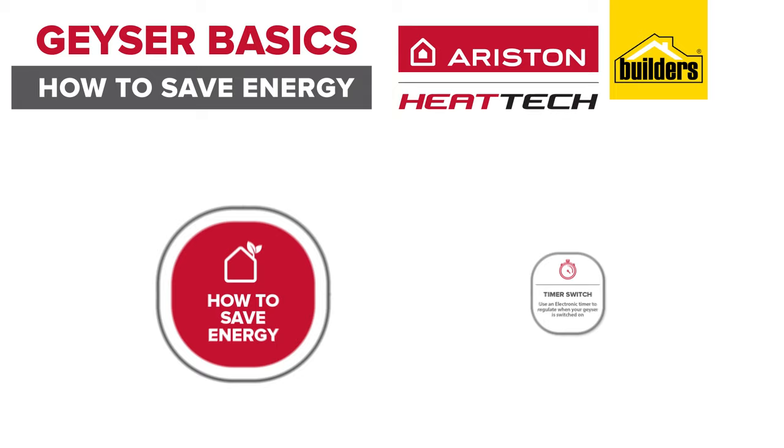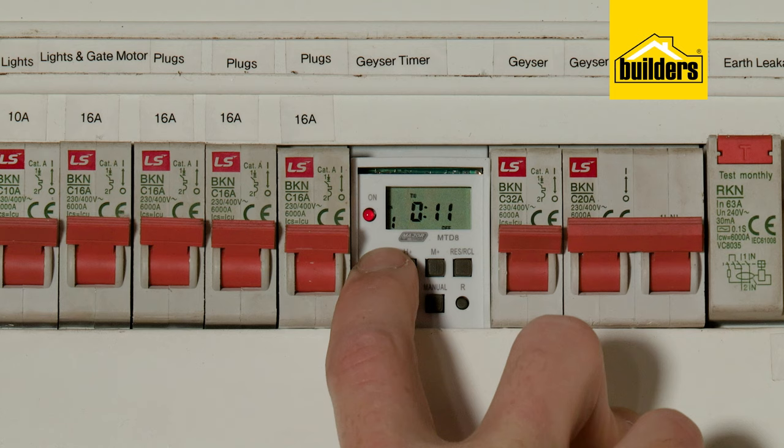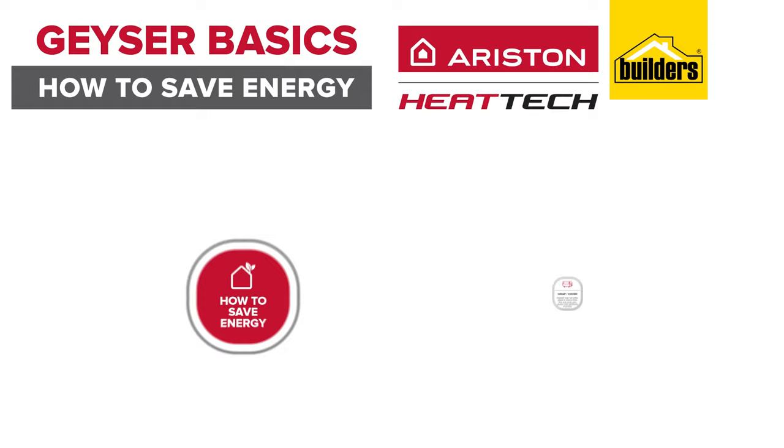On electric geysers, fit a geyser timer — this allows you to decide when the geyser runs and avoids it being on 24/7. As much as the element will control when power is being used, there's no point keeping water hot when it's not needed. Rather heat what you need when you need it, the same as you would do with a kettle.